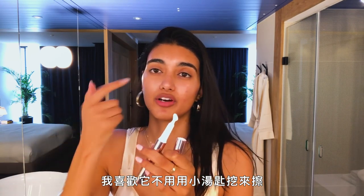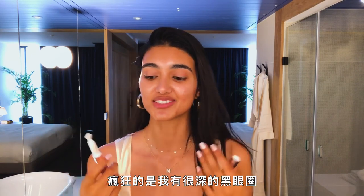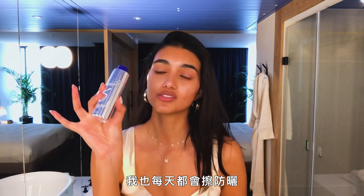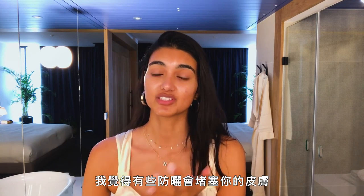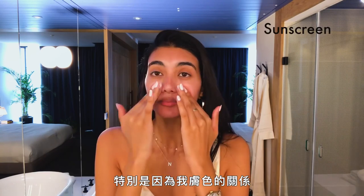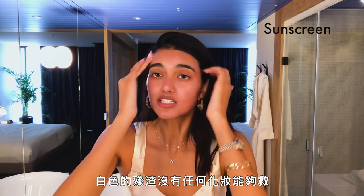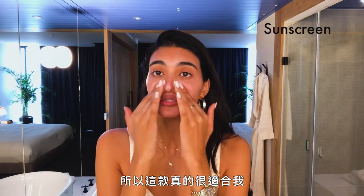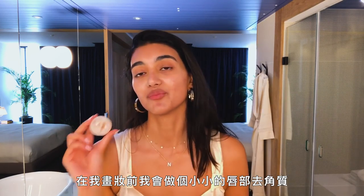I have this little eye cream — I like that you don't have to scoop from the pot yourself, it's a really nice applicator. I have really dark circles; I'm Indian, it's genetic, it is what it is. I also always use SPF every day. I feel like some SPFs clog up your skin, so it's really nice to get a special one for your face, especially with my skin tone. A lot of SPFs leave that weird white ashy residue that no makeup could save, whereas this one actually works for me.